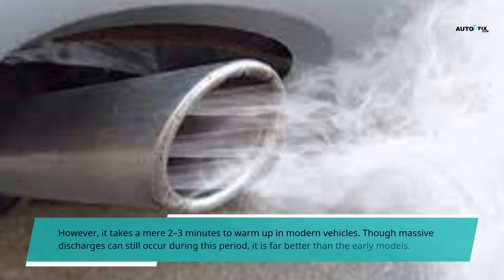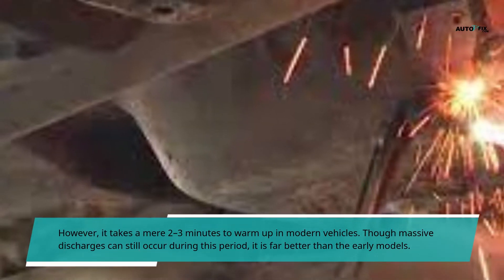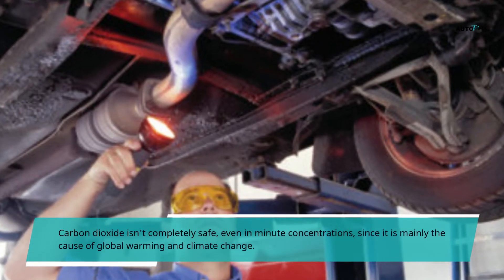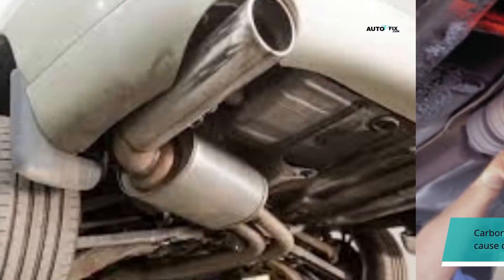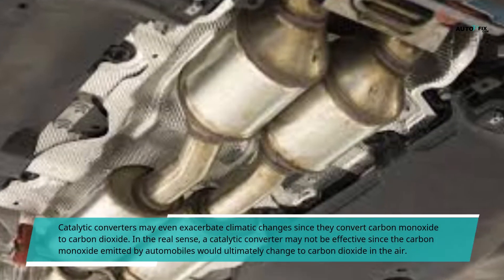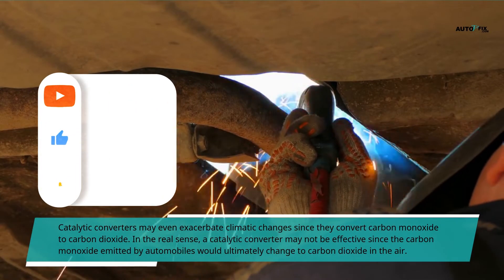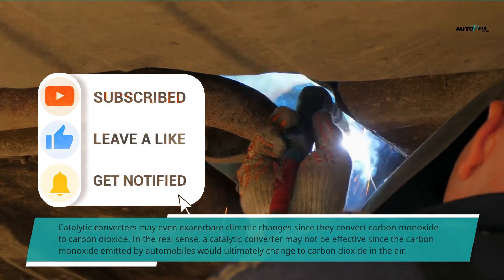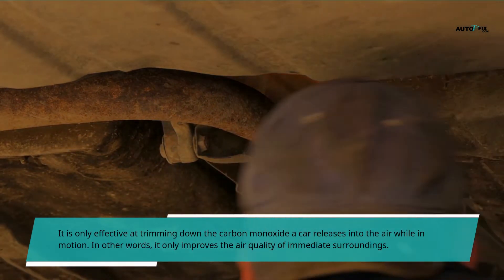However, in modern vehicles it takes only 2 to 3 minutes to warm up. Though significant emissions can still occur during this period, it is far better than early models. Carbon dioxide isn't completely safe even in small concentrations, since it is a major cause of global warming and climate change. Catalytic converters may even worsen climate change since they convert carbon monoxide to carbon dioxide. In reality, a catalytic converter may not be fully effective since the carbon monoxide emitted by automobiles would ultimately change to carbon dioxide in the air anyway, and it only improves air quality in the immediate surroundings.